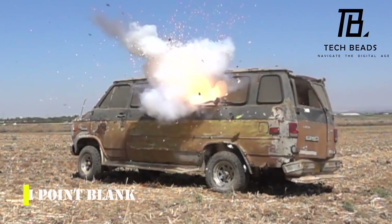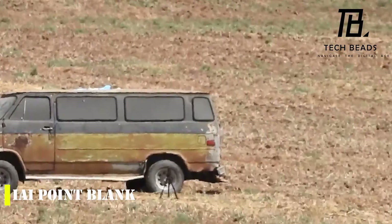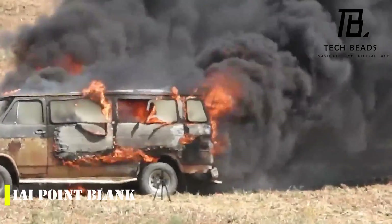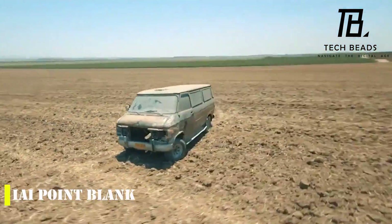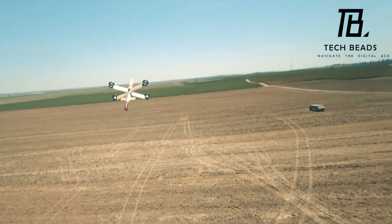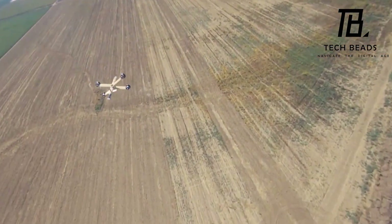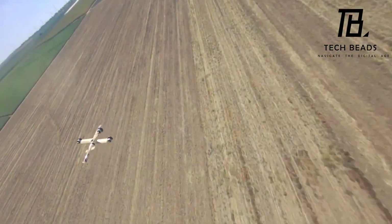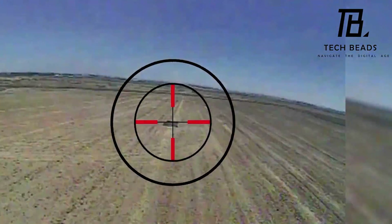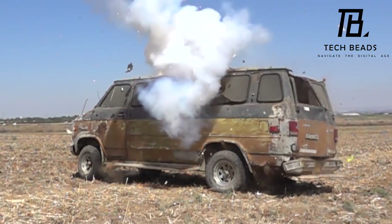Israeli specialists have recently introduced an innovative technology that provides troops with new attack and maneuvering capabilities. The technology is called the IAI Point Blank, a single-use drone — also known as a kamikaze drone — with a payload of 2 kg. The IAI Point Blank is incredibly compact and can fit in a backpack, making it highly portable. It can be launched with one hand and has a range of 10 km or 20 minutes, whichever comes first. The drone can reach speeds of up to 286 km per hour, making it an incredibly fast and agile piece of technology.